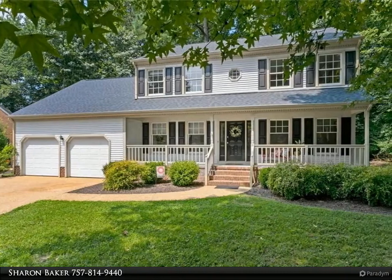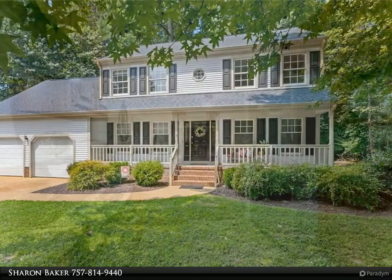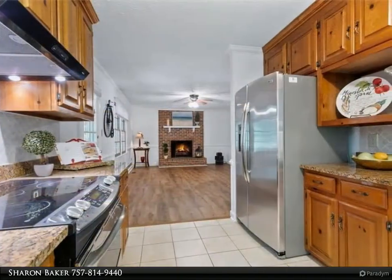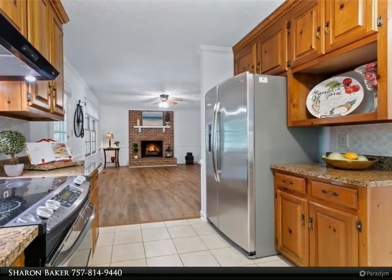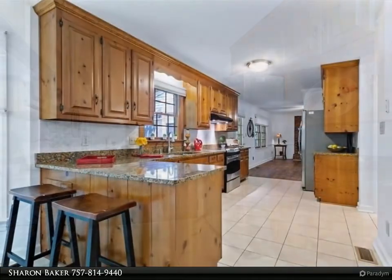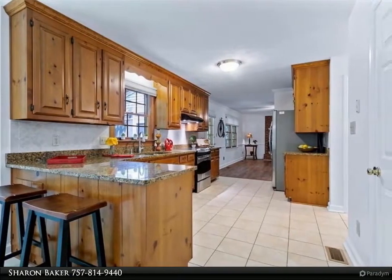Beautifully renovated four-bedroom, 2.5 bathroom home with a large two-car garage on a wooded cul-de-sac in Seasons Trace. New roof, shutters, fresh paint throughout, new luxury vinyl plank flooring downstairs, all new carpet upstairs, and a new kitchen.